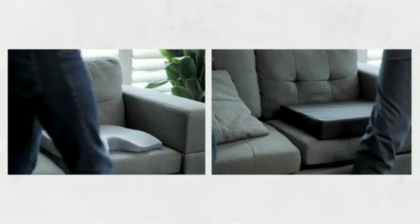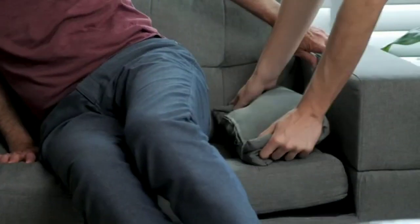If they're sitting up, specialized seat cushions are great, but you can also put a pillow under their hip and rotate sides every two hours to reduce pressure.